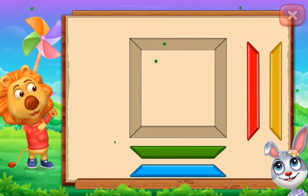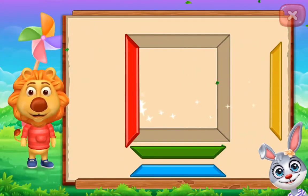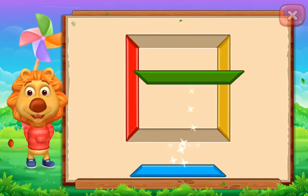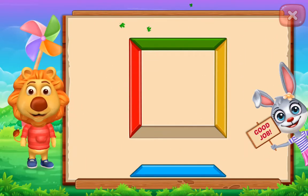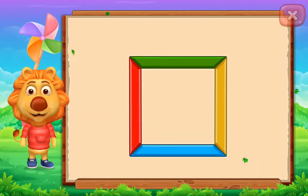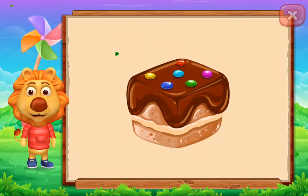Let's make the shapes square! Nice! Good job! It's a square! Square! Brownie!